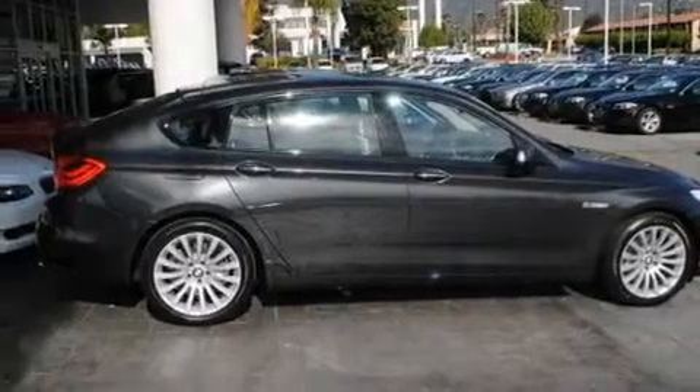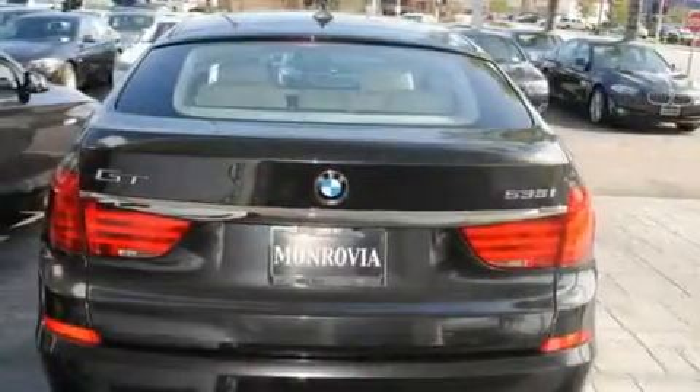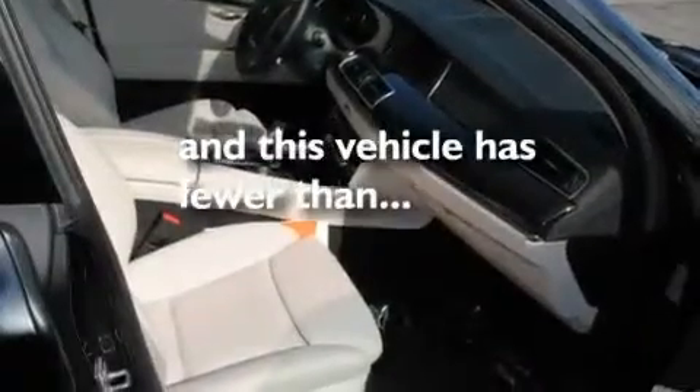Its top features include steering wheel memory settings, a power moonroof, a navigation system, a CD player, a leather-wrapped steering wheel, alloy wheels, a passenger side vanity mirror, a traction control system, dual power seats, and this vehicle has fewer than 2,000 miles on the odometer.